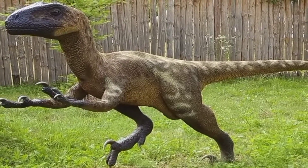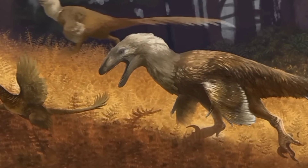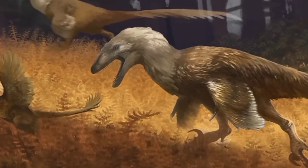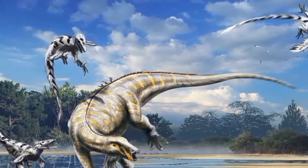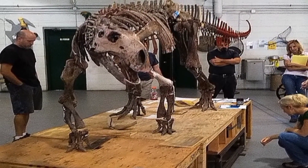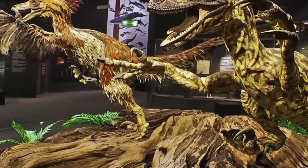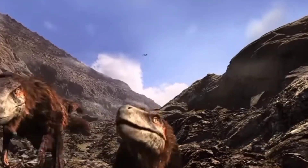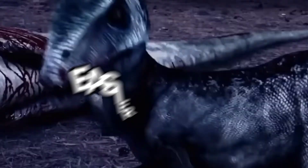Some of its hunting techniques may have included ambush attacks. Deinonychus likely utilized speed and surprise to launch ambush attacks on unsuspecting prey, closing the distance quickly and overwhelming its target. If it hunted in groups, it could have employed coordinated attacks, working together to bring down larger prey — cooperative behavior that would have increased their chances of success. They may also have used their sickle-shaped claws to inflict painful and debilitating wounds, causing prey to weaken and become easier targets.